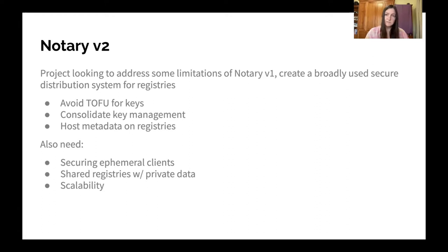This space is especially interesting in the way that it's different from traditional software repository systems, in that we also have to secure ephemeral clients which don't have any state on them that we can use as part of this distribution process. We also have shared repositories with private data, and you don't want this private data to leak to other users through the use of metadata.